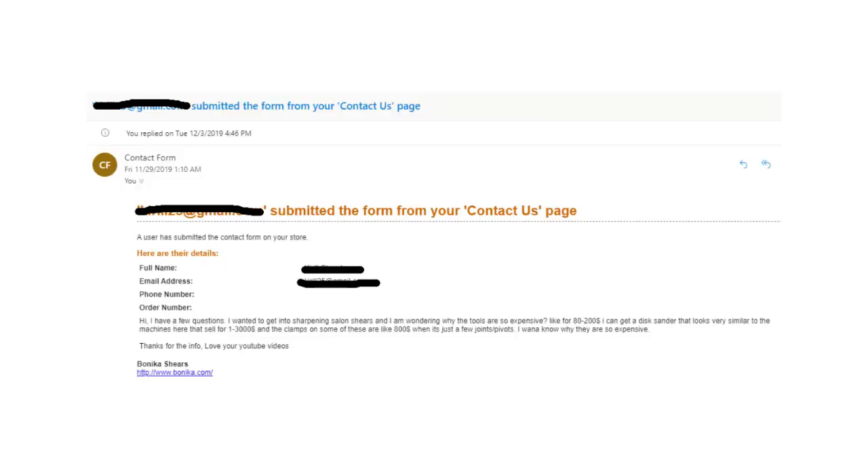It says: Hi, I have a few questions. I wanted to get into sharpening salon scissors, and I'm wondering why the tools are so expensive. Like for $80 to $200, I can get a disc sander that looks very similar to the machines here that sell for $1,000 to $3,000, and the clamps on some of these are like $800 when it's just a few joint pivots. I want to know why they're so expensive.